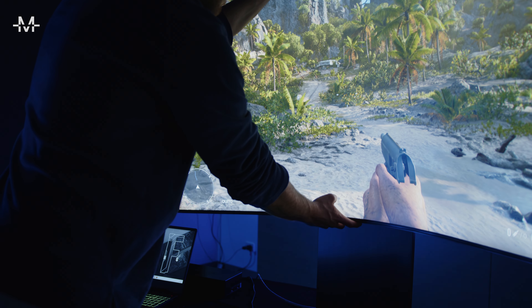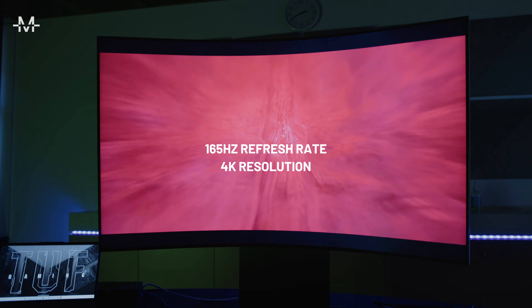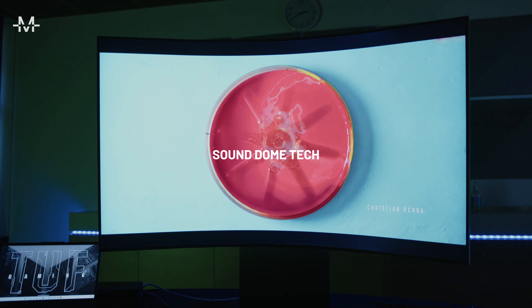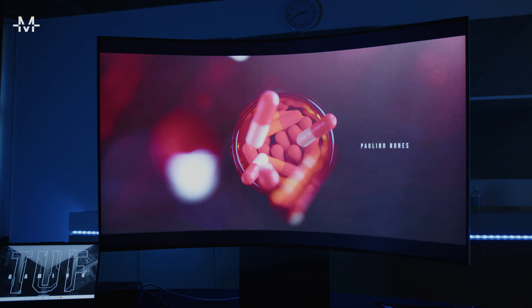Let's talk specs. It runs at a 165Hz refresh rate and of course boasts 4K resolution. It's a true surround sound experience with SoundDome tech — four speakers, one at each corner, and two central woofers, resulting in realistic and rich sound.